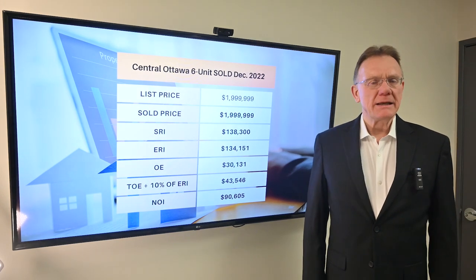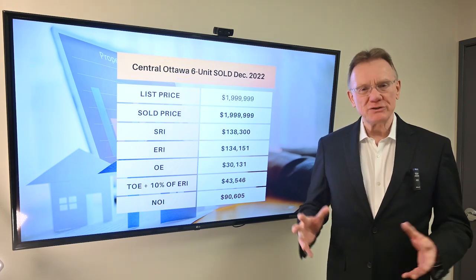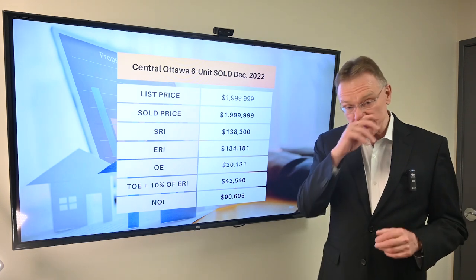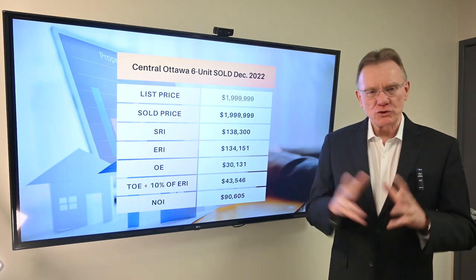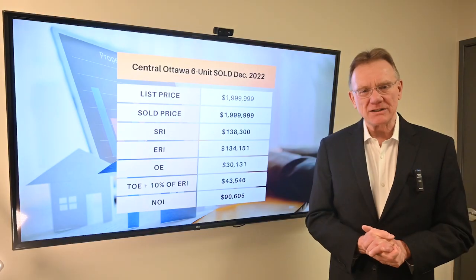Hello and happy 2023. Patrick Walchuk here. As we usually do, we take a building that sold in the previous month and we break down the financials and present it to you so you can see exactly what the market is like. If you enjoy getting these videos and these financial breakdowns, click on the subscription button, hit the notification bell and we'll send them out to you every 30 days.